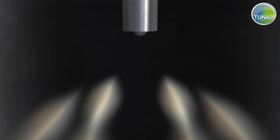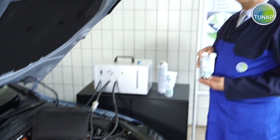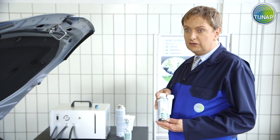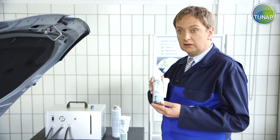With TUNAP Injector Intensive Cleaner, we have cleaned the injectors to the same level they were when the car left the factory floor. To avoid this effort in future, you should use TUNAP 984 Injector Direct Protection regularly.